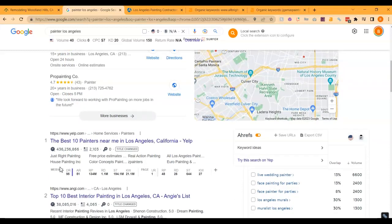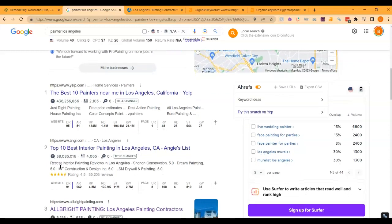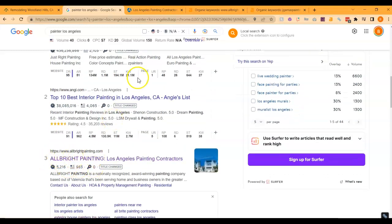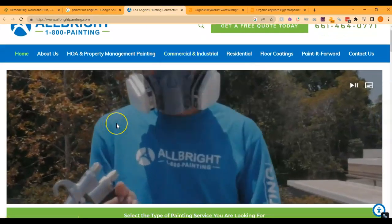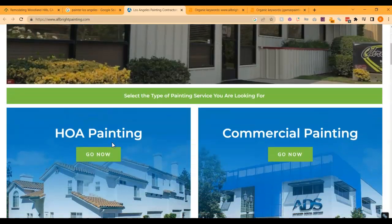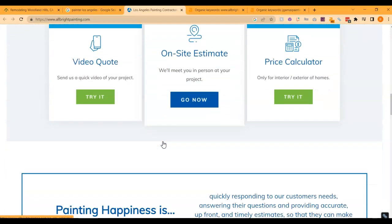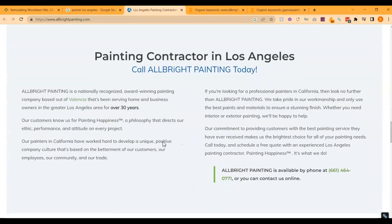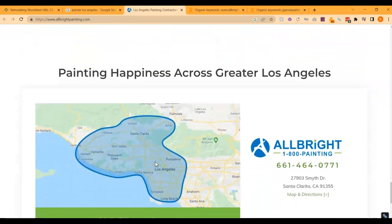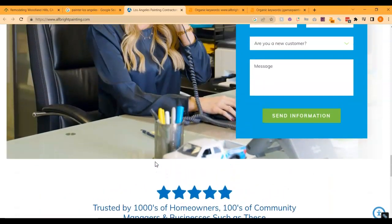If we take a look at the websites below the map pack, these are called the organics, and the same things apply — you want to be on the front page and ideally within the top three spots. The first two are Yelp and Angie's. But Alper is a local contractor, so let's take a look at them. They've got a nice video, their services listed right away, how to get a free estimate, a quote, a little bit about them, testimonials, and their service area. Not a bad site, but if you put 1,500 words you would definitely be beating them out content-wise.